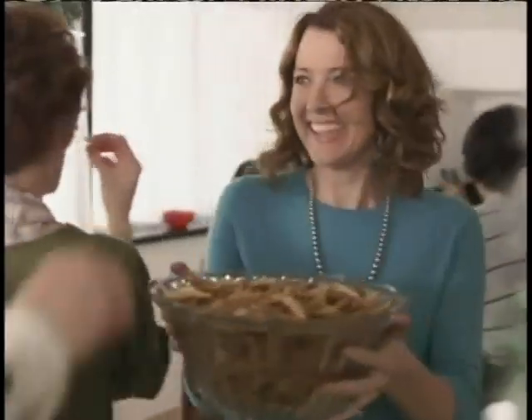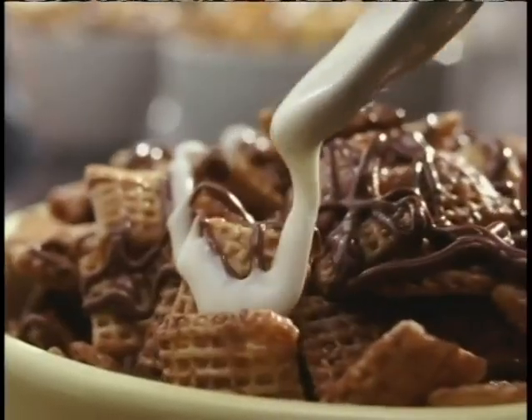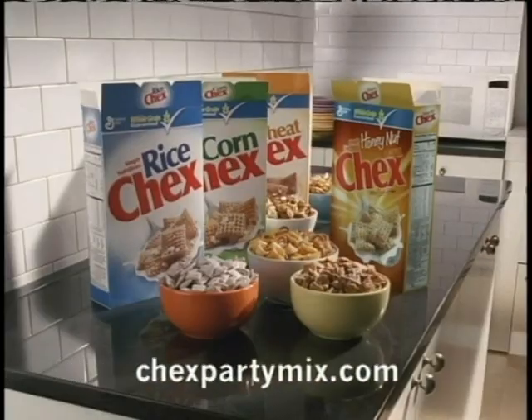Why spend all your time in the kitchen when you can actually party at your party with Homemade Chex Party Mix? Five great recipes that wow the crowd, and you can make them in only 15 minutes. Get out of the kitchen. Get into the party. Homemade Chex Party Mix.